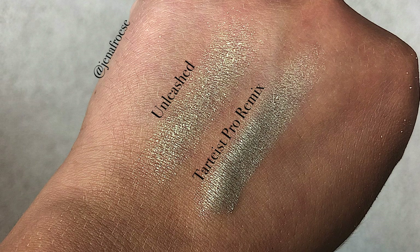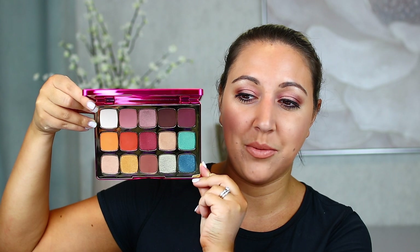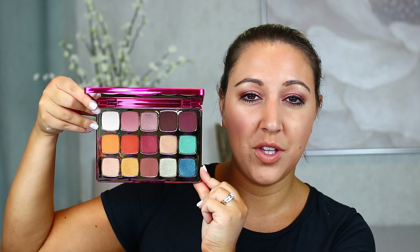Last year Tarte released a palette called the Tarteist Pro Remix, and there was a shade in that palette I thought was pretty similar to a shade in this new one — they both have that gold with a little bit of a greeny undertone. As you can see from the swatch comparison, they do have similarities but they are still different. On the eye it's not going to be distinctly different — it will be a pretty consistent look when applied to the lid. I did find that there are shades in Tarte's other collections similar to this palette, so you could kind of dupe it, but there isn't one single palette in my collection that is super similar across many shades.